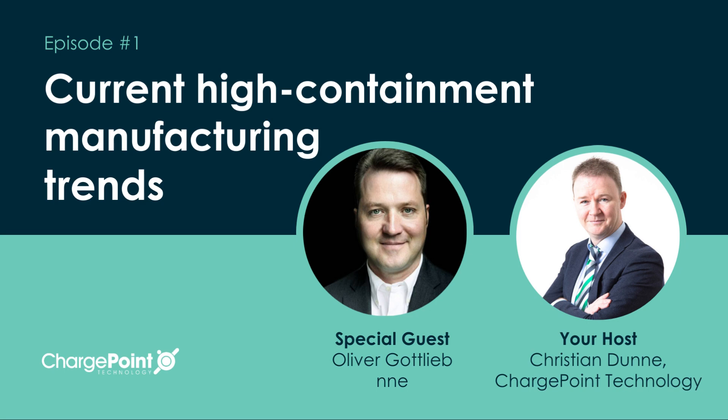I'm delighted to be joined by Oliver Gottlieb, Senior Process Specialist and SME of oral dosage, solid handling, API synthesis, and high containment from international specialist pharma engineering company NNE. Hello Oliver, and welcome to the Pharma Tech Talks podcast. In this episode we'll talk about current manufacturing trends and a focus on high containment, which I know is an area of your expertise. Let's get started.